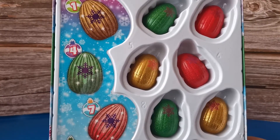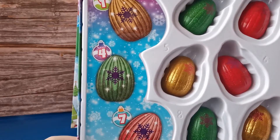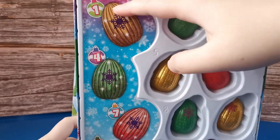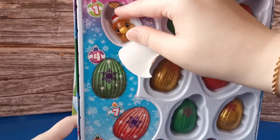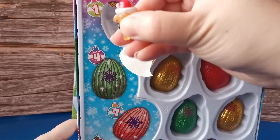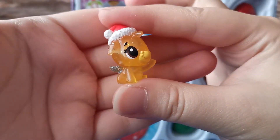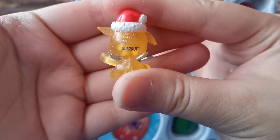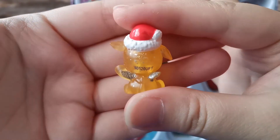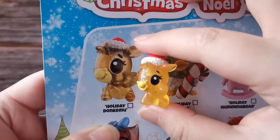Look at this box guys, we have 12 eggs here. Let's see our first one - just poke this inside. Look at this, our first character. It's covered with glitter and it has silver wings. This is Holiday Dog Spool.